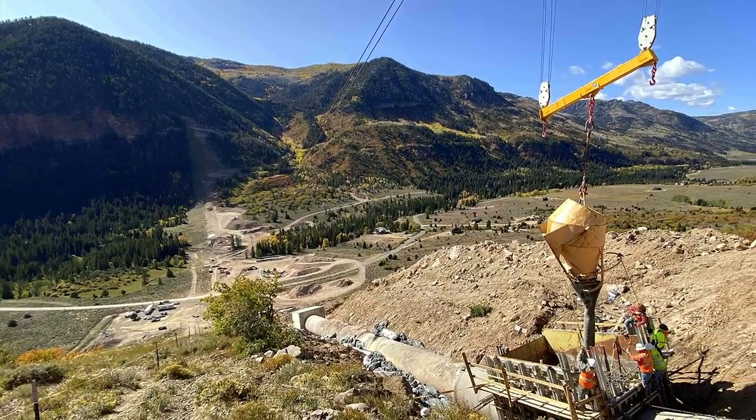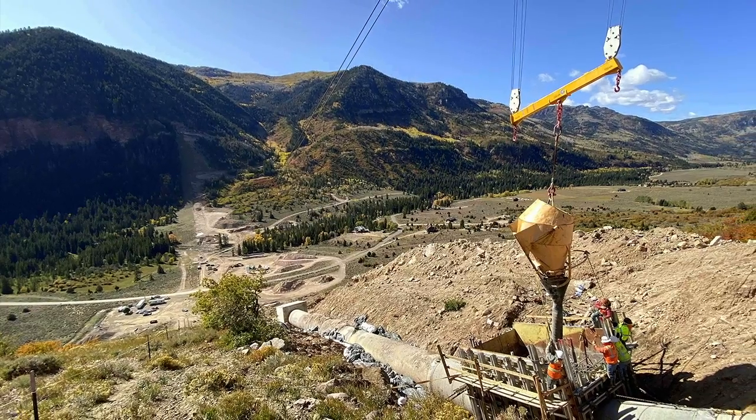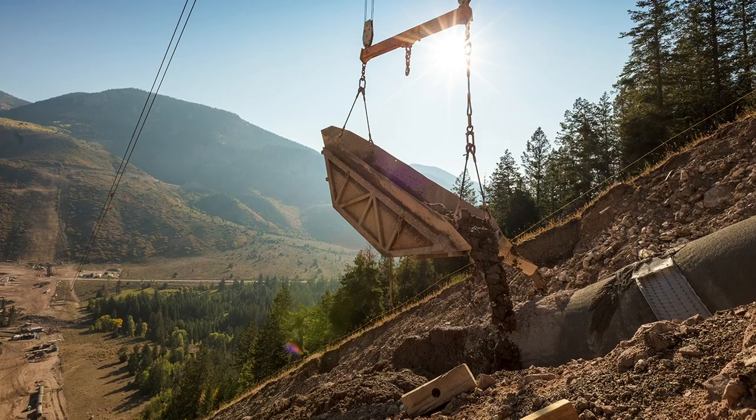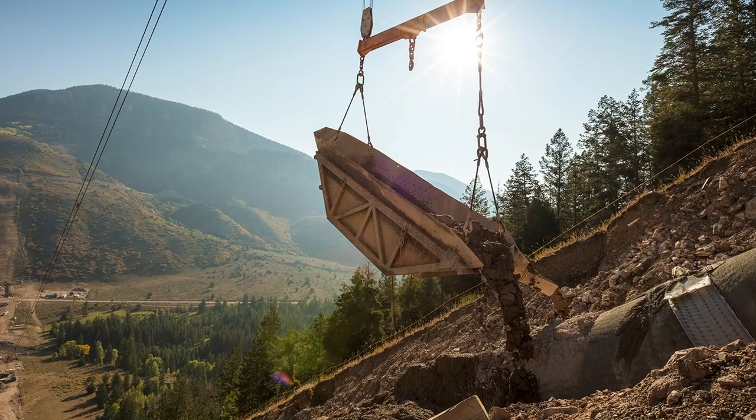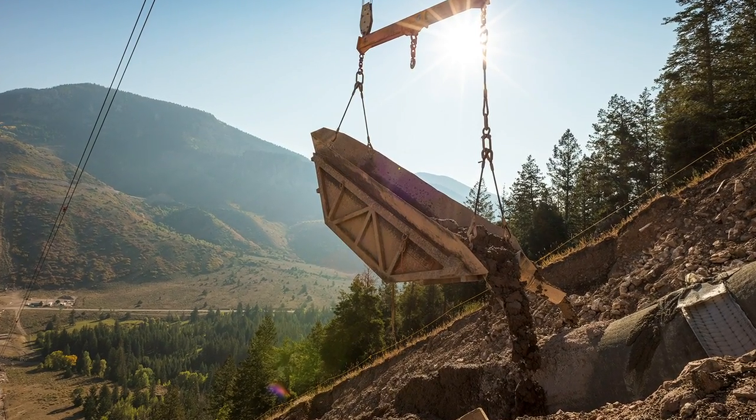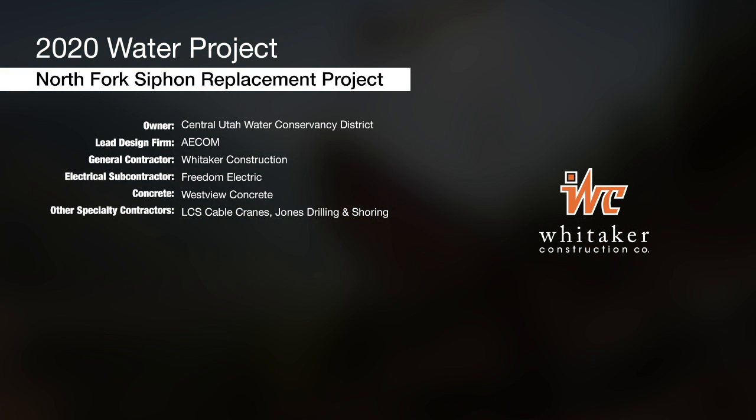Other elements of work included a new blow-off structure, a new road pioneered to the top of Hades Slope for tunnel access, and construction of a new bridge across the Duchesne River for maintenance crews. The project was submitted by Whitaker Construction.